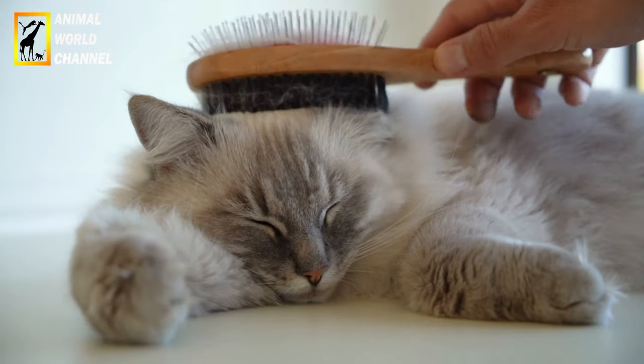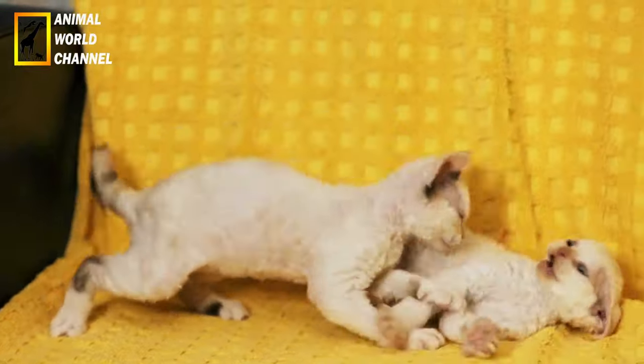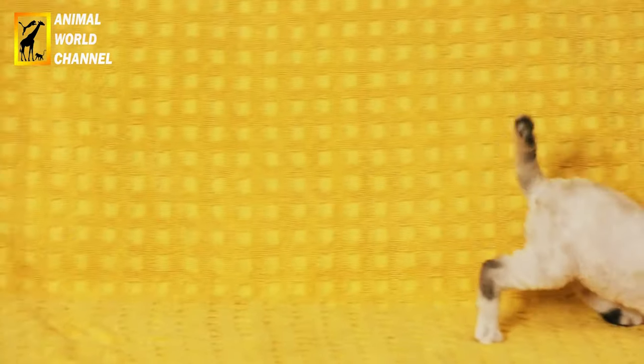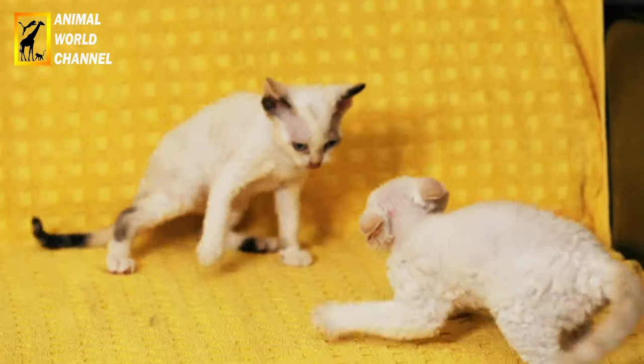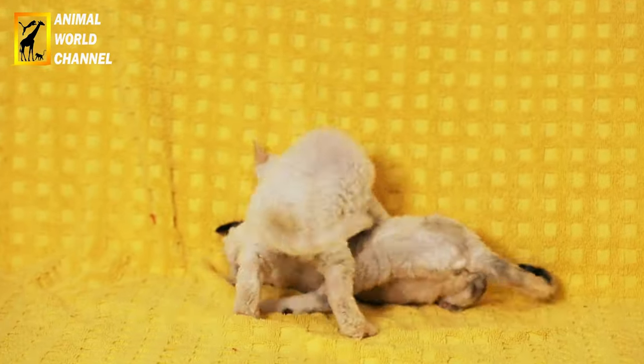Vous pouvez choisir de nourrir votre ragdoll avec de la nourriture sèche (croquettes) et/ou de la nourriture humide (boîtes ou sachets). Les deux options peuvent convenir, mais il est important de s'assurer que la nourriture contient des ingrédients de qualité et répond aux besoins nutritionnels spécifiques des chats.